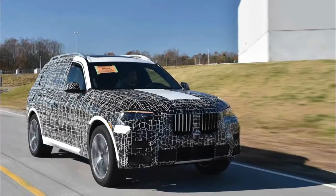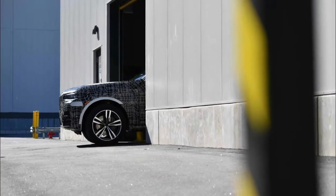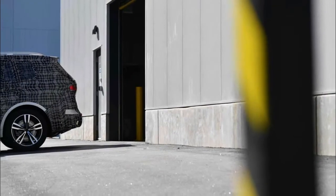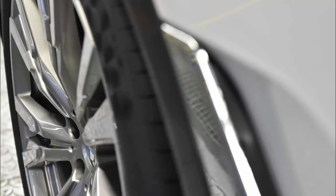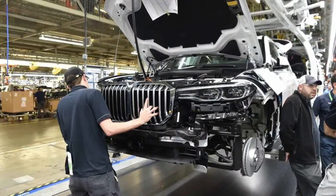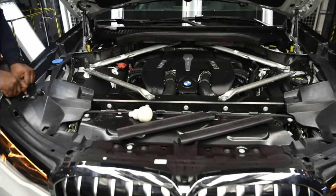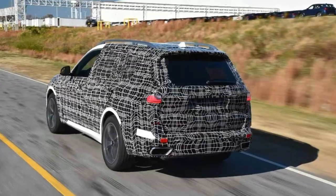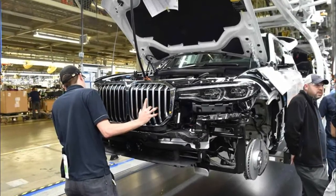Camouflage wrap conceals final look. At the plant, the production of pre-series models serves to secure and optimize future series production. Consequently, BMW X7 pre-production models already use the same assembly line as the BMW X5 and BMW X6 production models. An especially trained team realizes the series production process for new vehicle models and qualifies employees for future series production. The pre-production models are handed over to development specialists for homologation, registration, and diverse testing such as endurance tests in Death Valley or on the ice and snow-covered slopes of Scandinavia. The pre-production model is fitted with its camouflage wrap at the plant, with conspicuous striped patterns designed to conceal the new SAV's final look.